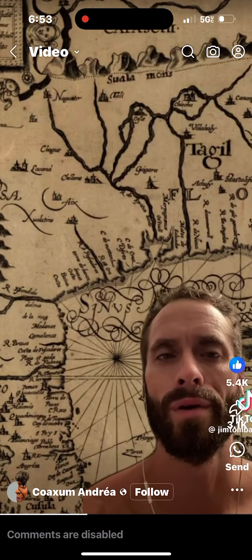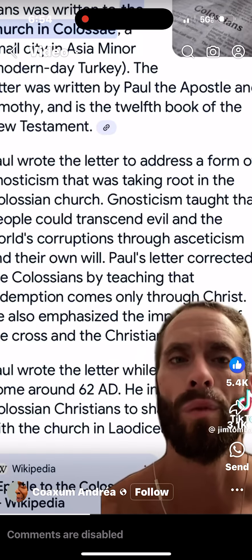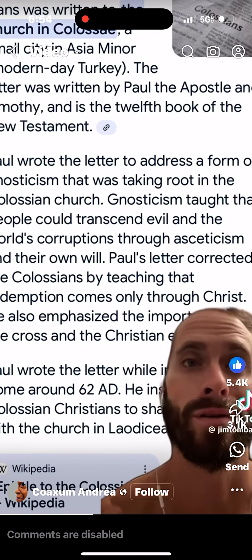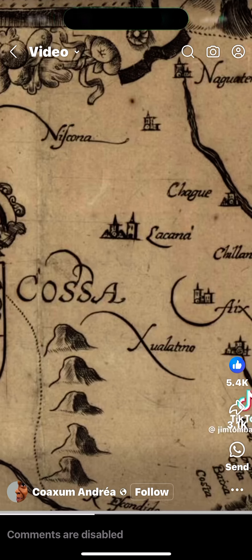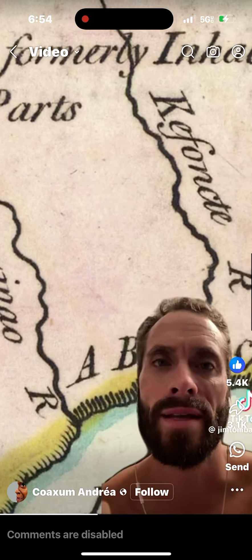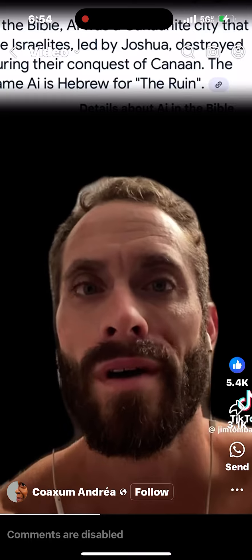Moving on west here, you'll notice Casa, which is extremely similar to the Book of Colossians, where Paul was writing a letter to the Church of the Colossians — said to be in modern-day Turkey, but pictured here down by Alabama. Looking just east of Casa, we see A-I-X-I. In the ancient Old Testament account, Ai was famous for being conquered by Joshua during his conquest of Canaan.